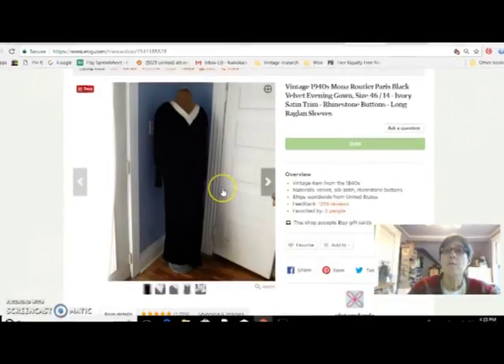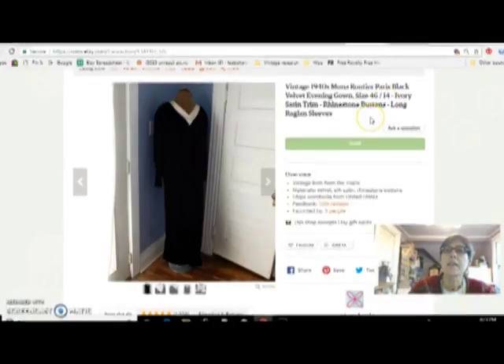This is a French designer evening gown from the 1940s. The designer is Mona Routier. It's velvet and it's a size 46 or 14, so it was a pretty large size. I got that for free from my sister-in-law, who obviously recognized it as something nice, and I sold it for $48.